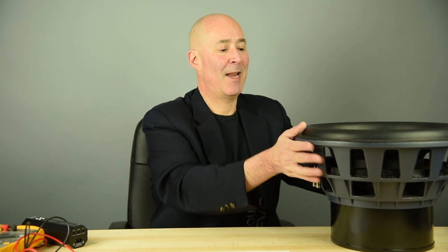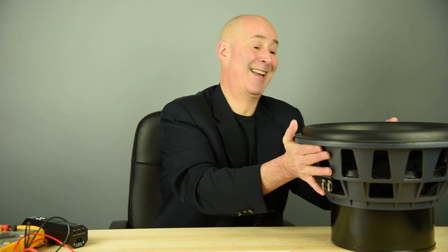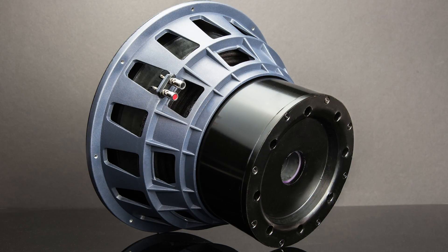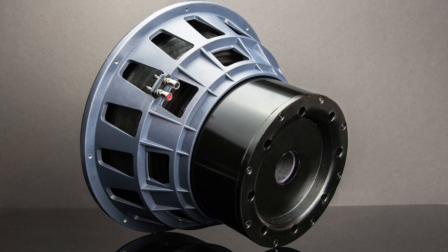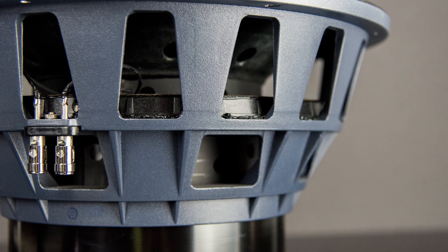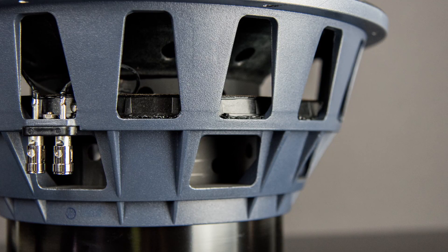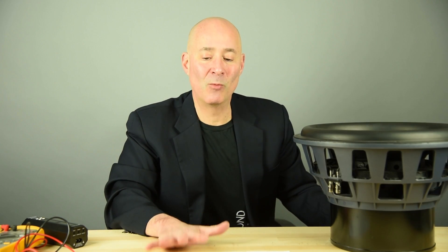Marrying that 8-inch voice coil to a massive motor — so massive that I can barely pick it up — the motor itself is in the neighborhood of 50 pounds. The motor alone weighs more than most entire subwoofers. This creates the potential for just gobs and gobs of low frequencies, but never in a way that sacrifices the accuracy of the subwoofer or the speed as it keeps up with the content. We're totally faithful to the content all the way through.